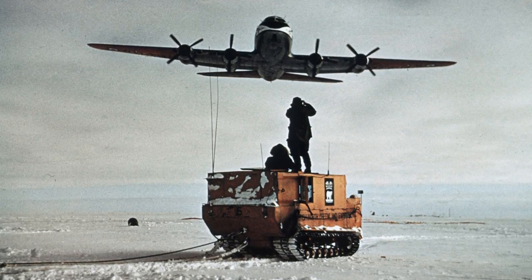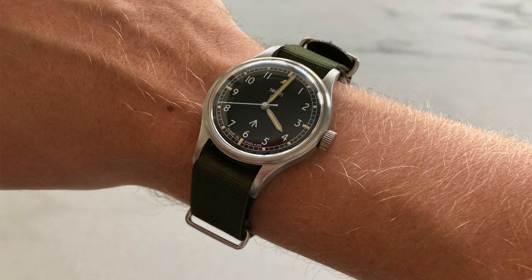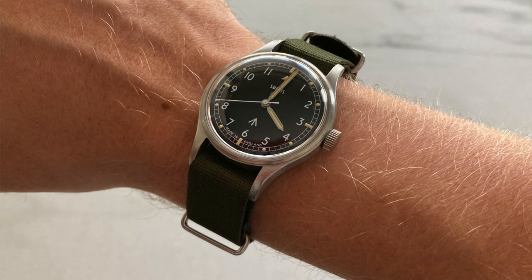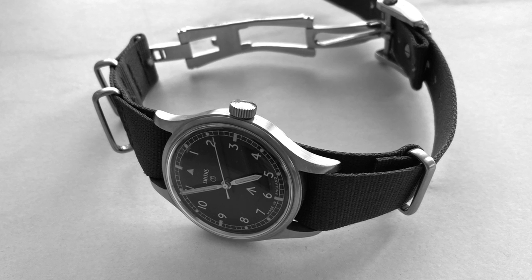The Tudor North Flag is a tribute to an expedition — the British North Greenland Expedition of 1952. On the wrist today is the Smith's W10 from 1969, a great little watch, a classic field watch for the ages, and a fitting example given today's topic. It's one watch in the collection that will always have a place, and all of us deep down should have a love for field watches and what they represent.